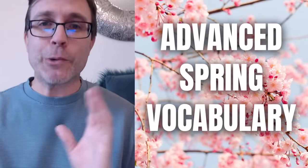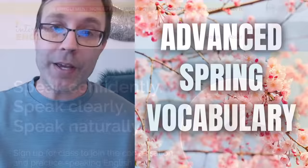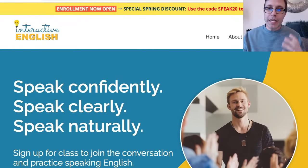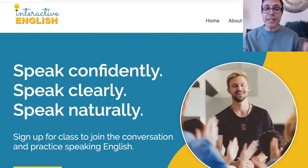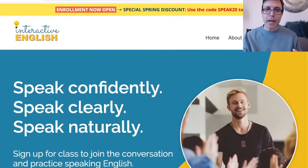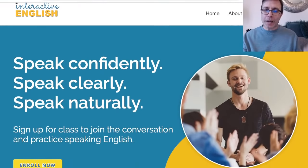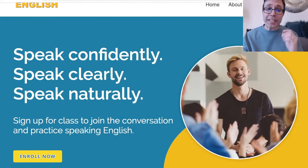Before we begin, I want to make a quick announcement: enrollment for my speaking course is now open. You can click on a link down in the description. It's a speaking course all about helping you speak confidently, clearly, and naturally. It's an eight-week course with different topics each week. You can use the code SPEAK20 to get $20 off. Classes begin the first week of April and spaces are limited, so check that out if you'd like to improve your speaking skills.